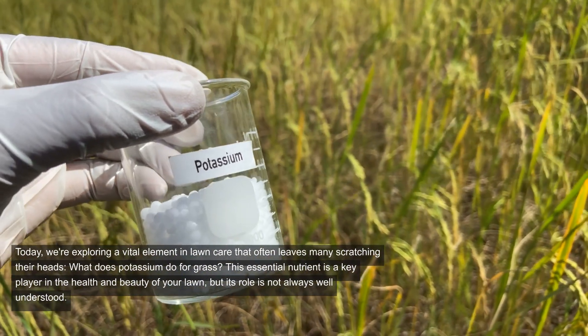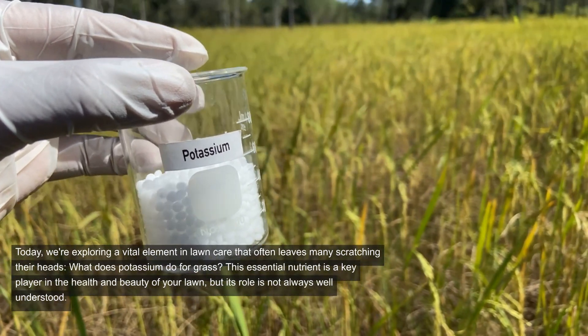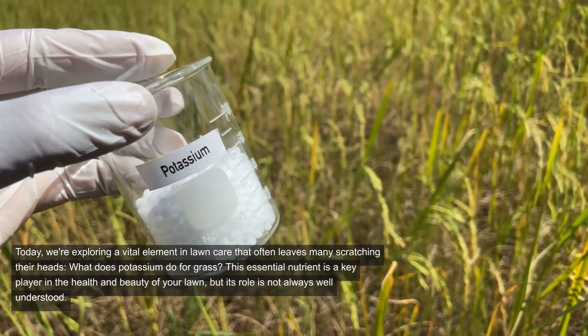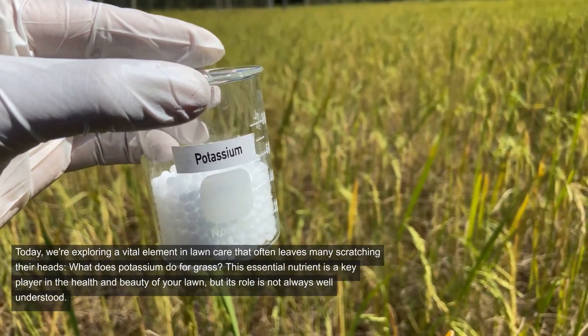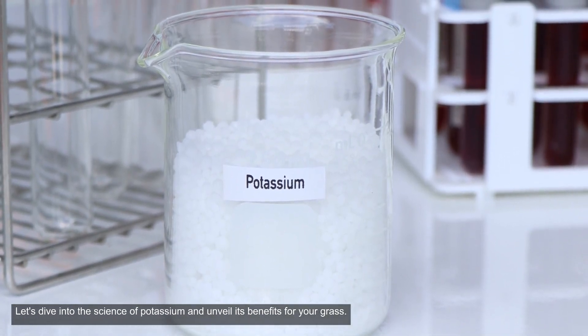Today, we're exploring a vital element in lawn care that often leaves many scratching their heads. What does potassium do for grass? This essential nutrient is a key player in the health and beauty of your lawn, but its role is not always well understood. Let's dive into the science of potassium and unveil its benefits for your grass.